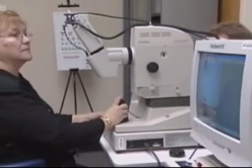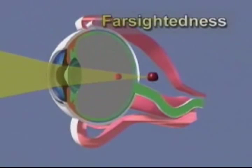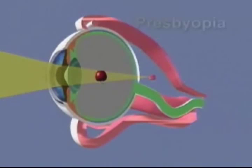Other impediments to clear vision include the presence of eye disorders, such as nearsightedness — impaired focusing on distant objects — farsightedness — impaired focusing on near objects — astigmatism — impaired focusing of objects in different meridians — and presbyopia.